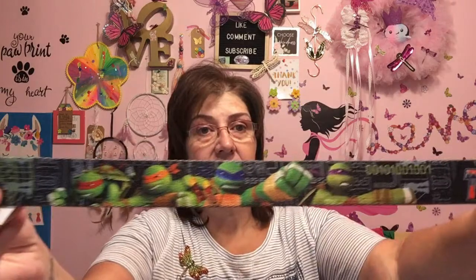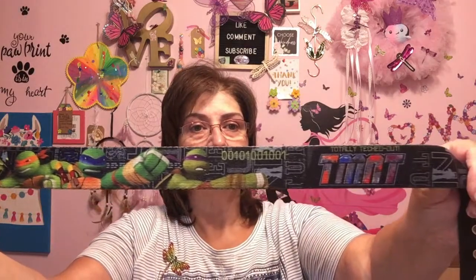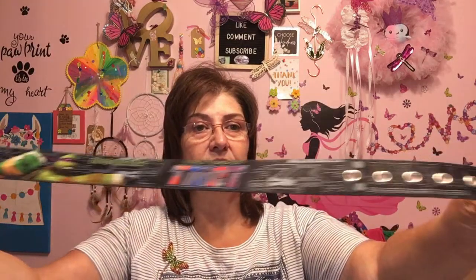I also got Phoenix the Teenage Mutant Ninja Turtles belt for $3.50 — Lincoln is too little for this yet. I know Phoenix will love this. It just looks like that — I thought it was really, really cute. That's going in as a Christmas gift for him.